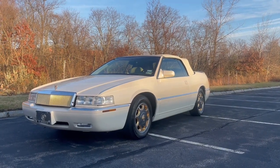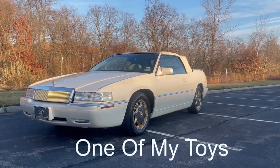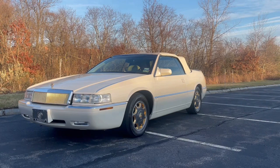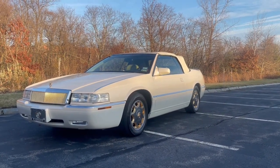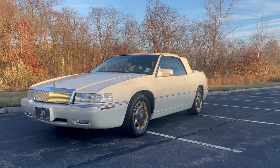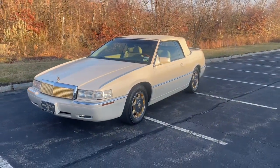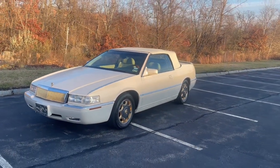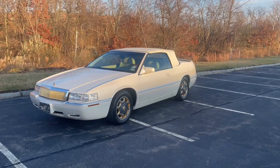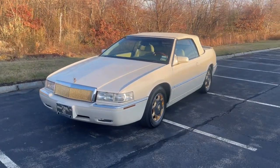Hey everyone, George from Elite Motor Cars. Today I have one of my personal cars to show you guys. Just finished detailing her up and putting her away for the winter in a few hours, but I wanted to take a moment to show you guys my beautiful Cadillac. This is a 2001 Eldorado ESC hard boot convertible done by coach builders out of sunny Florida.